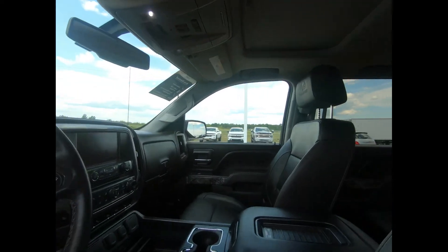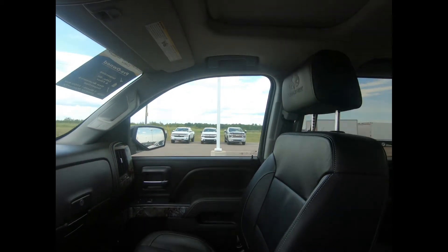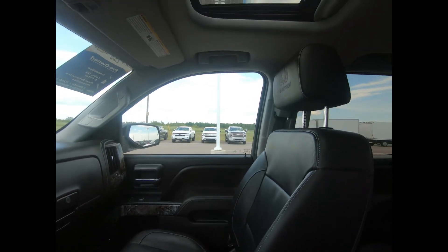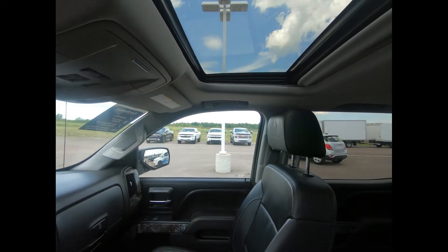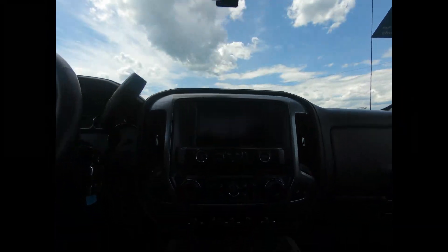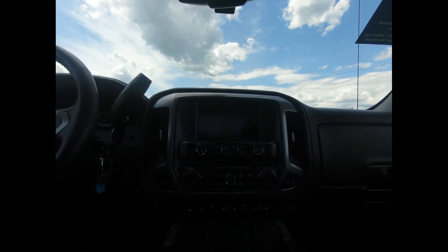Inside, there's full feature heated front bucket seats, automatic climate control, power windows and door locks, remote vehicle start and keyless entry, a power sliding glass sunroof, and the heated leather-wrapped tilt telescopic steering wheel with mounted audio and cruise controls, and power adjustable pedals.